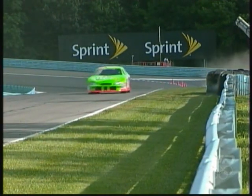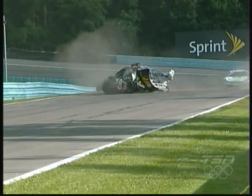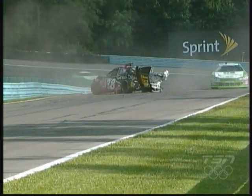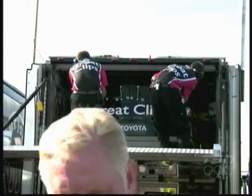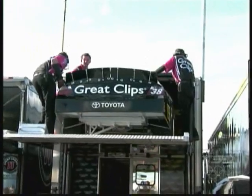At practice yesterday, watch what happened. Coming out of turn number nine, the 38 Great Clips Toyota just powered the wall. Luckily there was a tire barrier. The entire car — the backup rolled out, but the time ran out before they were ever able to turn a lap. So now the question is...